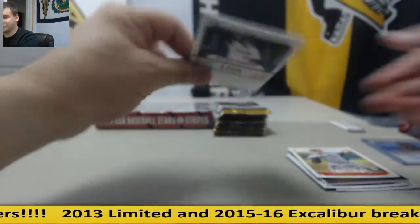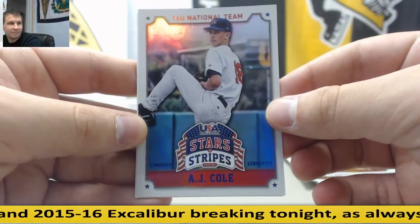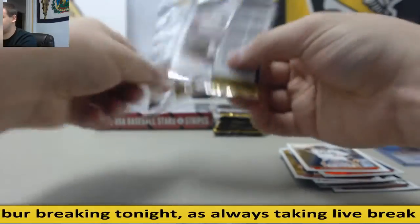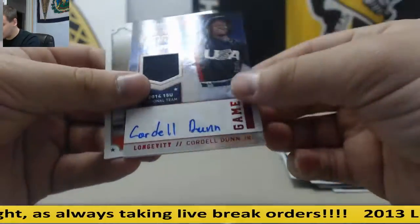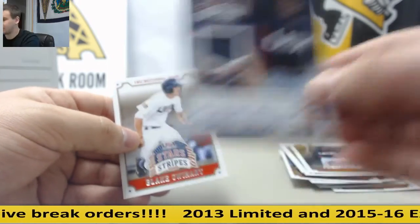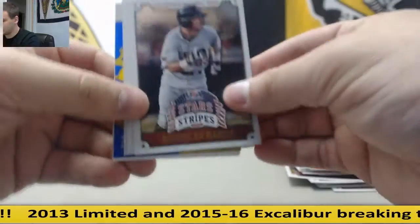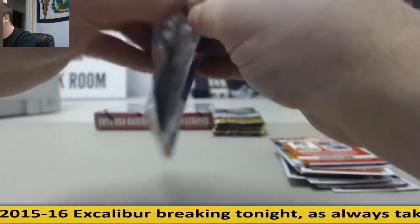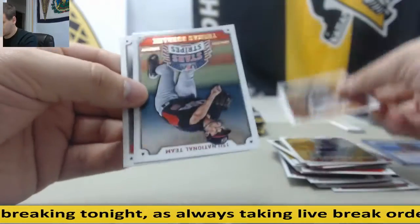I hit somebody a Bryant — I think it was you. Number two, $49 Sapphire, AJ Cole Longevity. Cordell Dunn Jr., again, gets time to Crusade. Base.